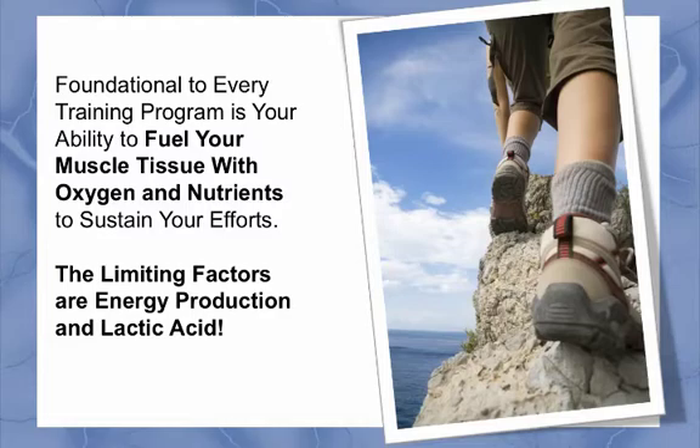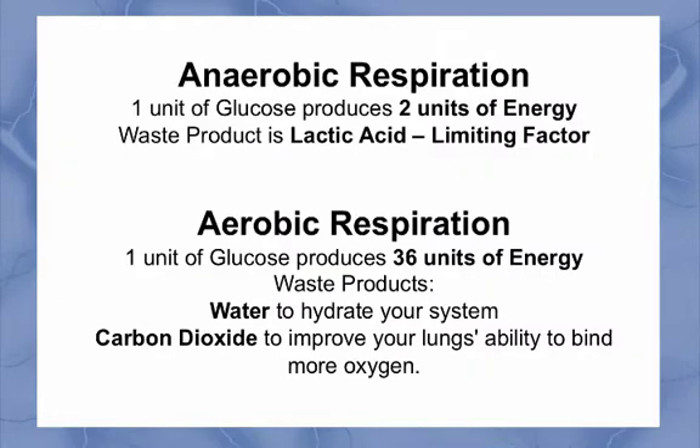Endurance and power specific to your high-altitude sport. Foundational to every training program is your ability to fuel your muscle tissues with oxygen and nutrients to sustain your efforts. The limiting factors are energy production and lactic acid. Anaerobic respiration, which is energy production without oxygen, nets only two units of energy for every one unit of glucose.